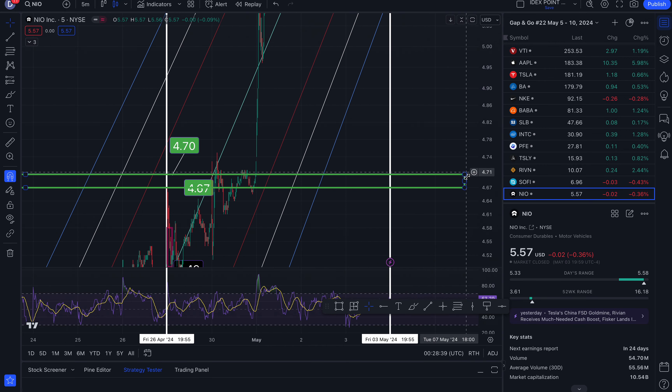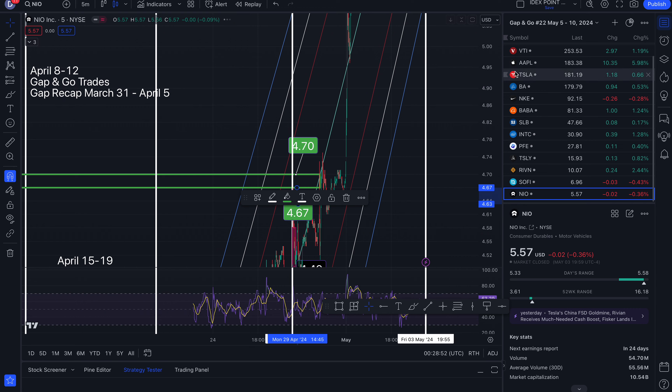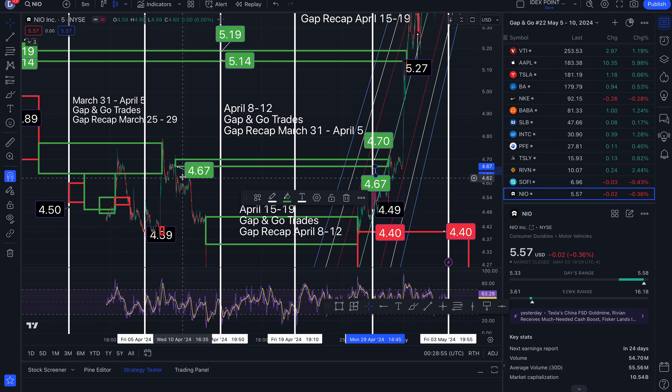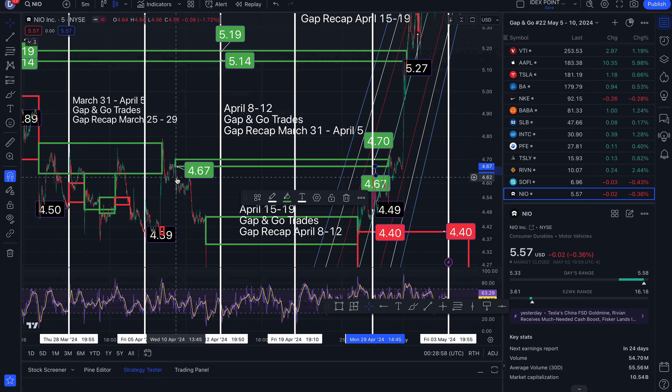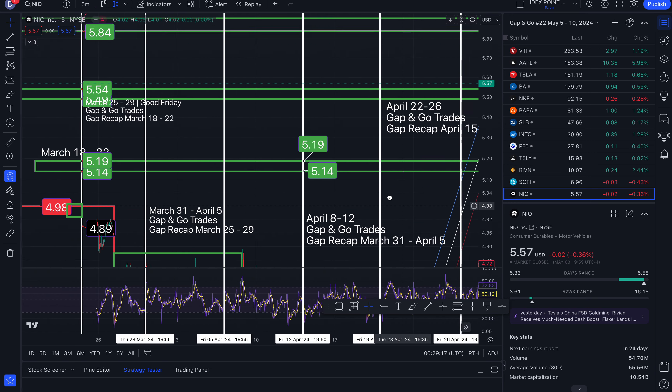This gap — I'm going to clean it up because we touched here already. We gapped down, so I anticipate a gap up to fill. It touched right here, so we are done with this one. That gap started on Wednesday, April 10th. So this is done. I like to delete the price so that when I look at the big picture and do not see the price, I know it has closed out. That's why I have to go through and clean up a bunch of other ones.